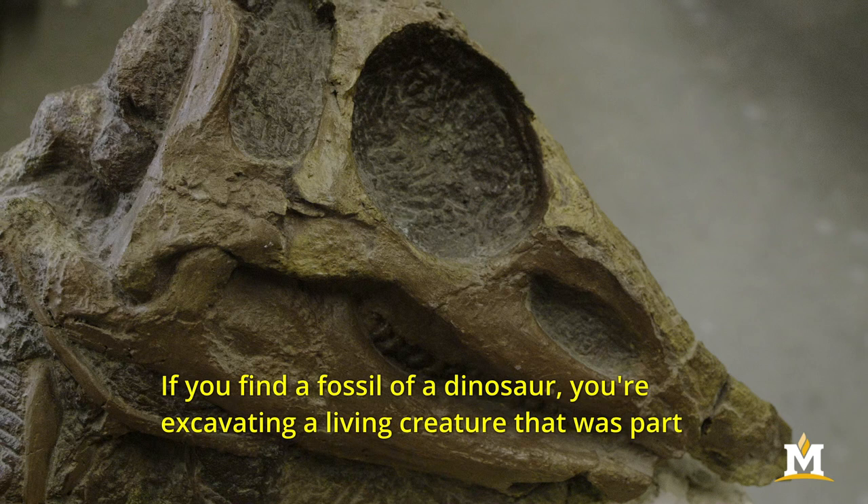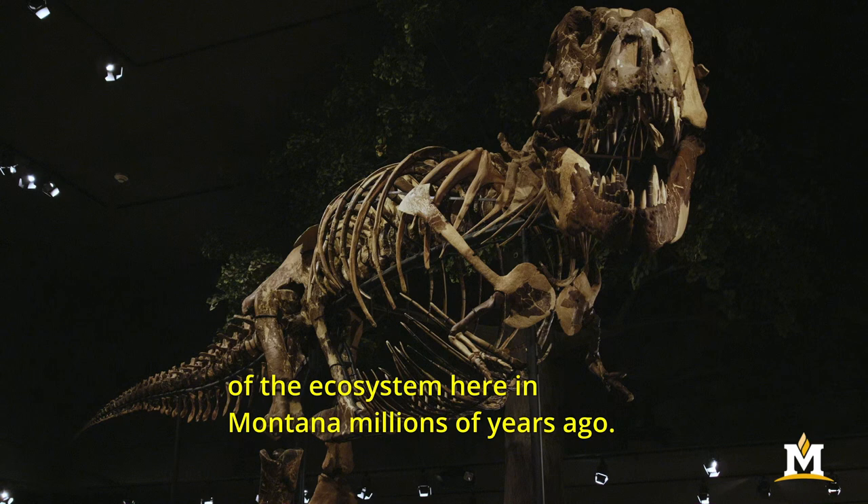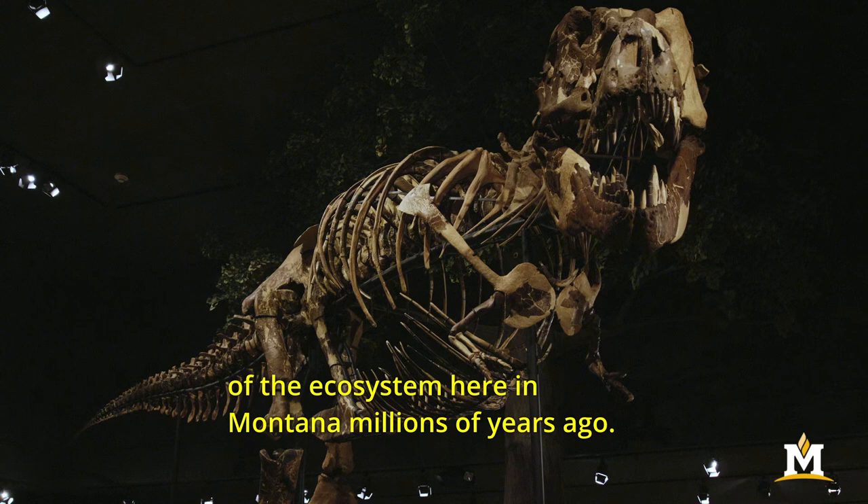If you find a fossil of a dinosaur you're excavating a living creature that was part of the ecosystem here in Montana millions of years ago. So in that sense the story of the dinosaurs is a part of the story of life on this planet, and it's part of our story.